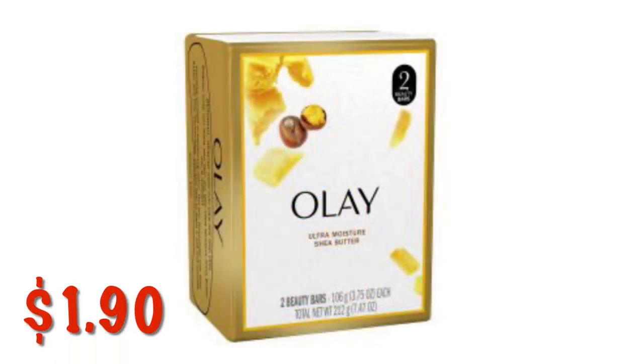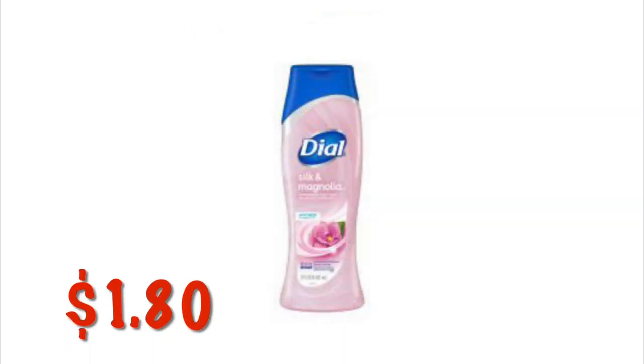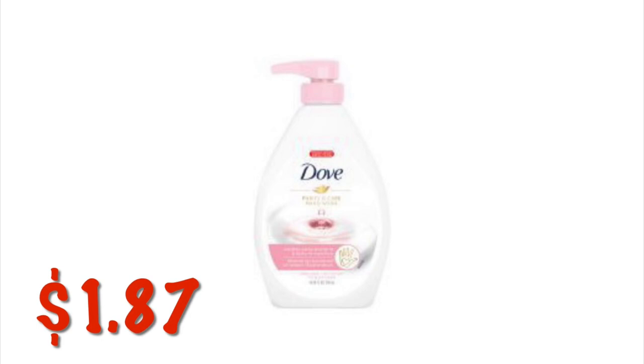You can grab the Olay Shea Butter Soap — this is the two-pack you're looking for. It is on clearance for $1.90. I would definitely check your regular aisle for these items as well as your clearance aisle. The Dial Body Wash in the Silk and Magnolia scent is on clearance for $1.80. We don't have any coupons attaching — I don't know why it doesn't attach, but this one will just be $1.80. Dove Purify Ant Care Hand Wash in the 18.5-ounce size is on clearance for $1.87. There are no coupons right now, but it's still a decent price.